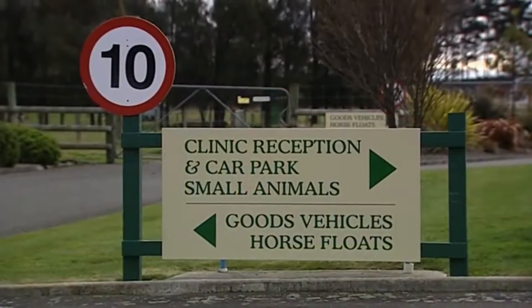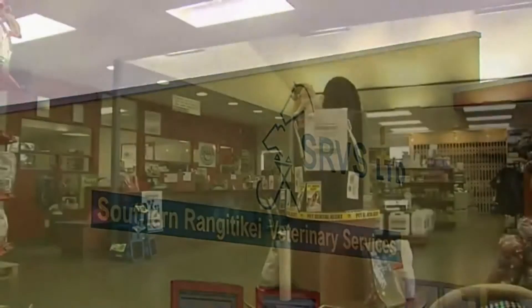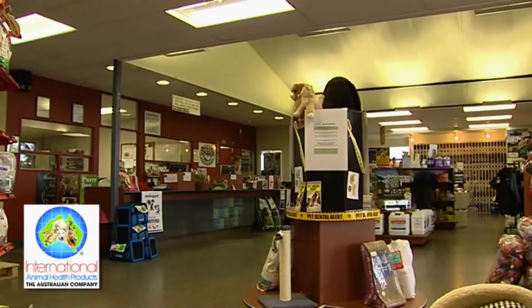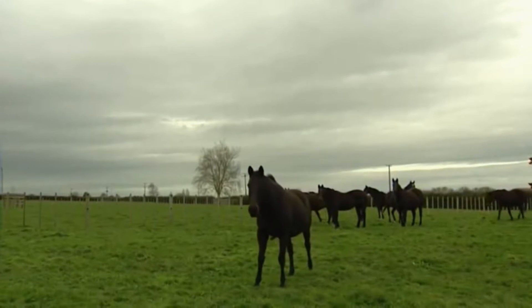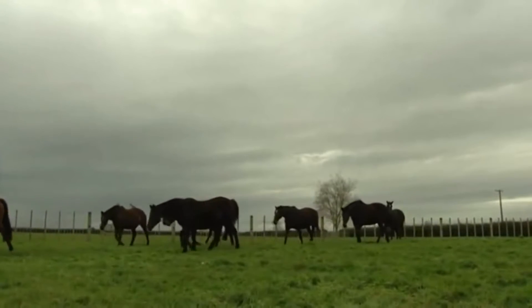Today we're talking about the vet's role in getting a broodmare prepared for service. When do we need to start thinking about the things that need to be done? These days the broodmare can be served from the 1st of September. For a dry broodmare you want her in the best of health and cycling, and there are techniques for artificially increasing the light they're exposed to coming up to the spring period.